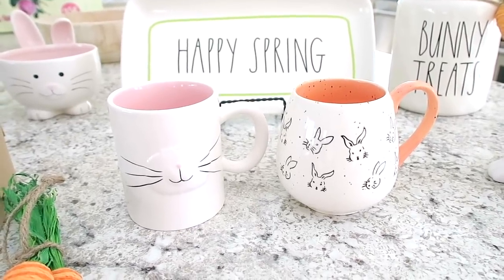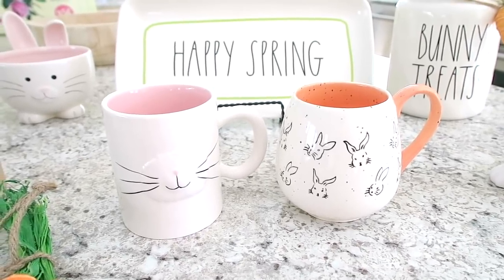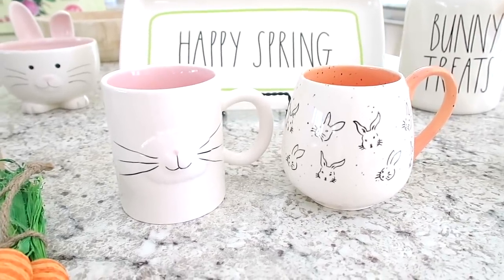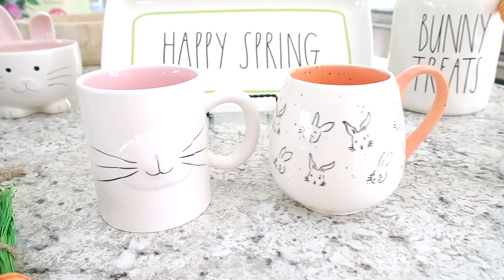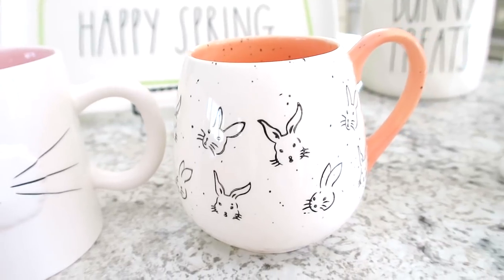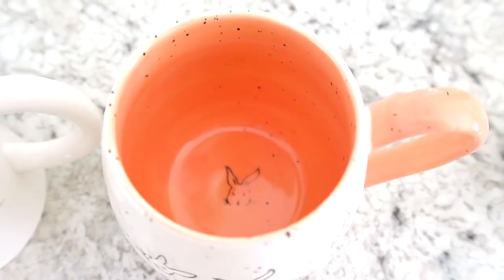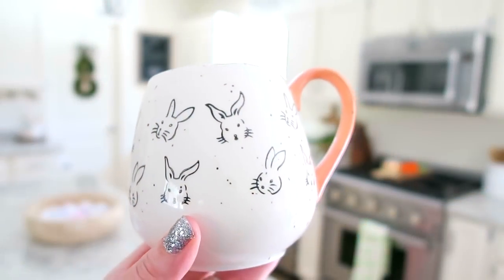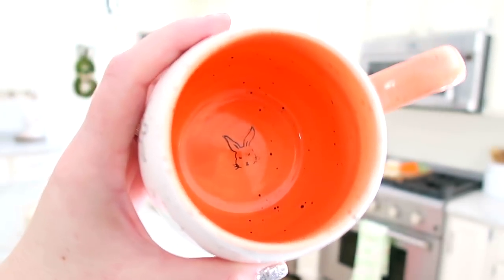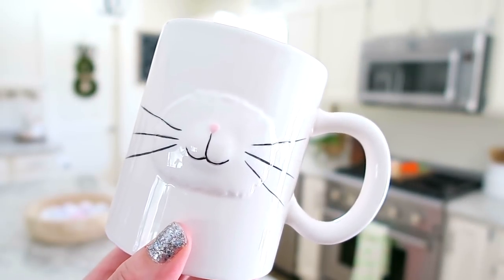Next I picked up a couple of Easter mugs. I was going through my mug collection and realized I didn't have any Easter mugs, which I have no idea how that happened because you guys know about my mug obsession. I decided to go on the hunt and found these two at TJ Maxx. This one has a little bunny face, and my favorite has cute little bunnies on it — and on the inside it has another bunny on the bottom.